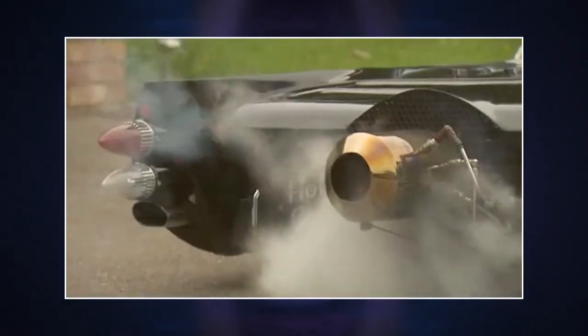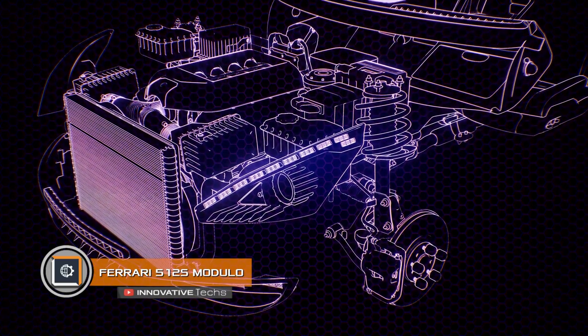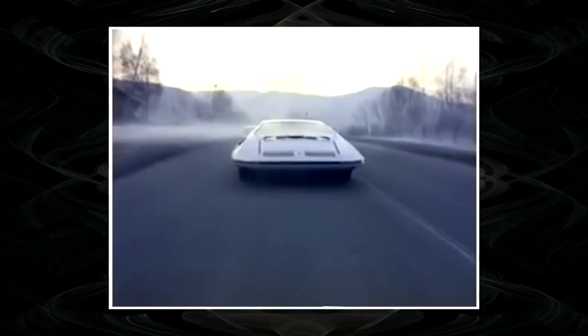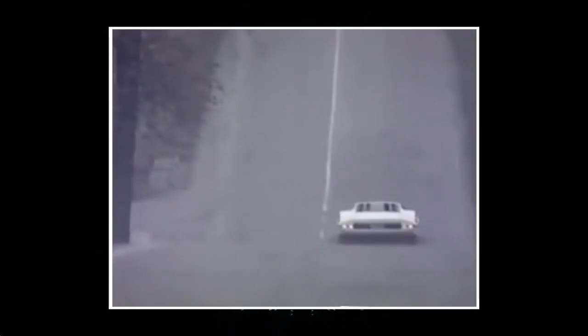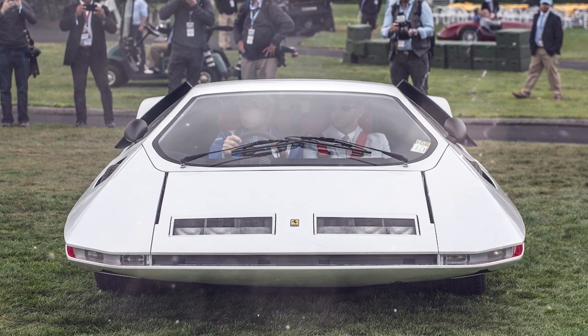The maximum speed of the Flat Mobile reaches 99 miles per hour. Ferrari 512S Modulo. Automotive concepts are designed to boggle our imaginations and give people an idea of the future of mechanical engineering. This is exactly what Ferrari did in 1970, unveiling the 512S Modulo show car, first shown at the Geneva Motor Show. The futuristic concept was developed by Pininfarina.